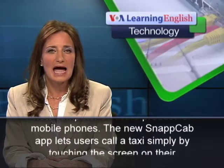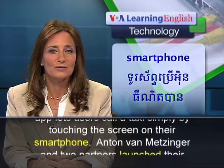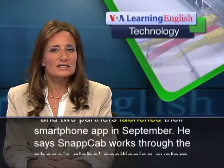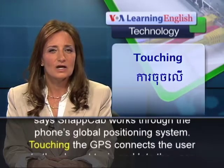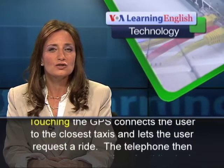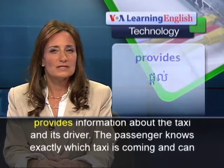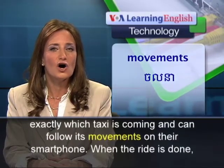The new SnapCab app lets users call a taxi simply by touching the screen on their smartphone. Anton Van Metzinger and two partners launched their smartphone app in September. He says SnapCab works through the phone's global positioning system. Touching the GPS connects the user to the closest taxis and lets the user request a ride. The telephone then provides information about the taxi and its driver, and the passenger can follow its movements on their smartphone.